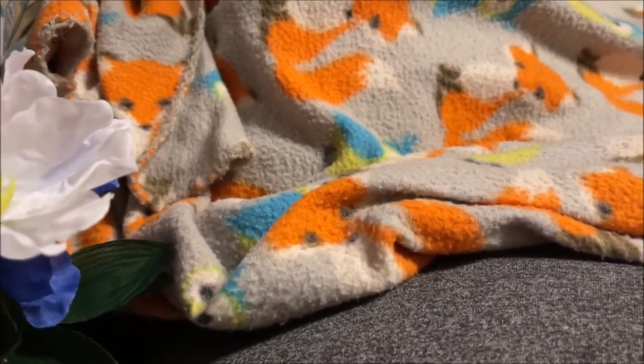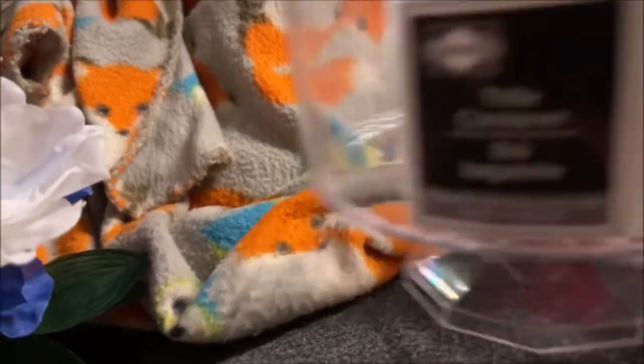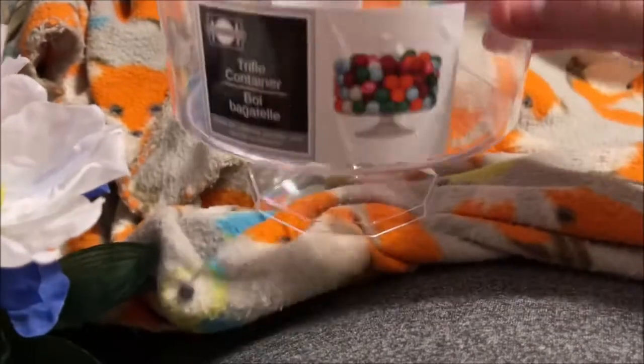And then I bought this — it's a trifle container. I found this in the party section and I thought it'd be cute to put some lipsticks or something in it in my makeup room.